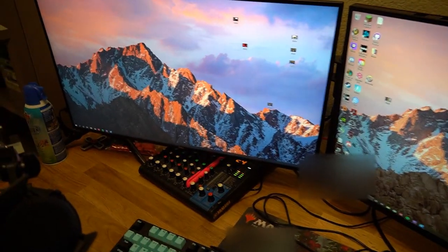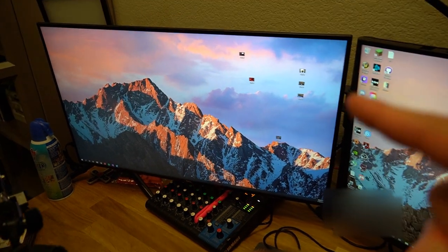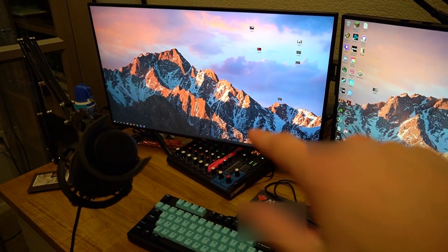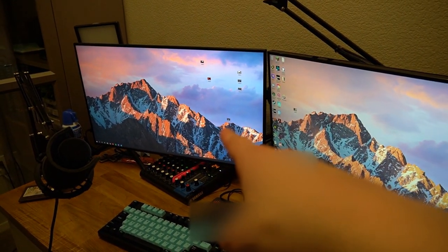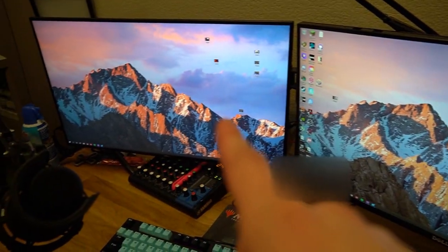Moving on to the second monitor — this is probably my favorite monitor I've ever had. It's only 60 Hz, it's an IPS panel. This is where I do my video editing and productive work. Look at the image quality difference — same image. This is a gaming monitor, this is a professional monitor. You can easily tell the difference and it is beautiful.